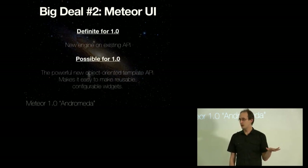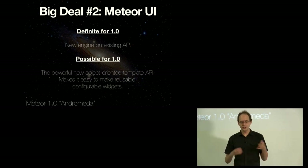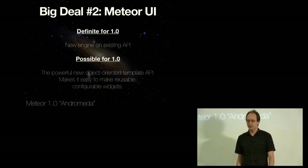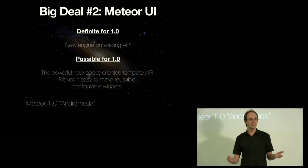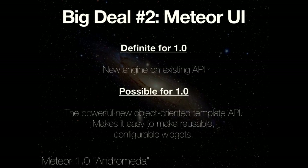What's definitely going into 1.0 is this new engine that solves all those problems. We may keep the existing API, and we also have a new Meteor UI API that goes with this new engine — it makes it much easier to define reusable widgets. It's object-oriented, lets you encapsulate reactive state, configure the widgets, and is a much better tool especially if you want to package widgets. If we can get this new API into 1.0 we will, but we won't block 1.0 on it — it might be optionally available in 1.1 or 1.2.